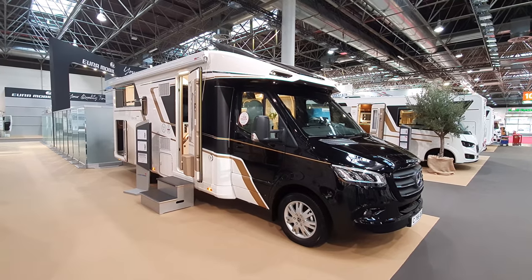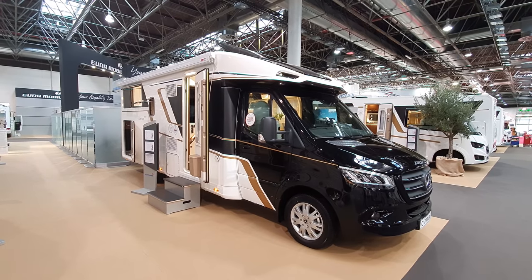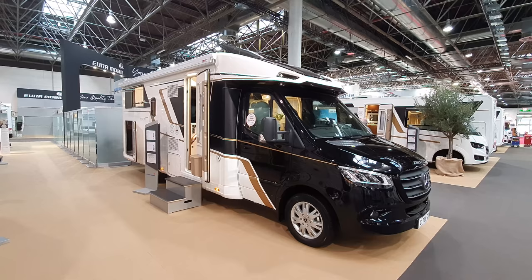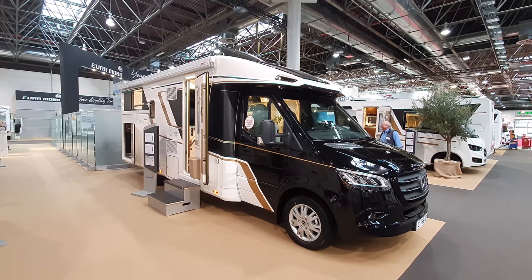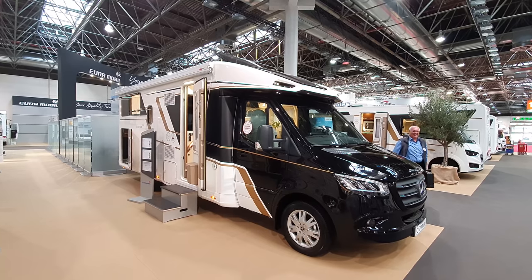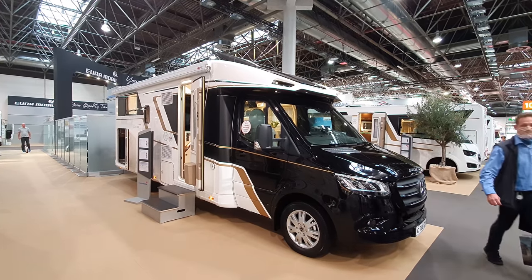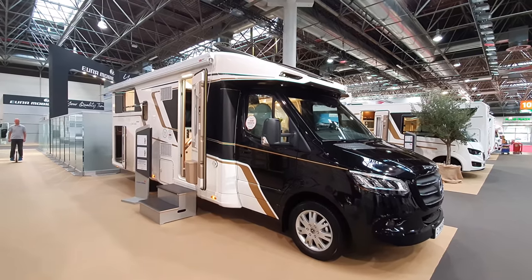Hello and welcome to Caravan Salon 2020. For 2021, Euromobile has just brought out this Contoura Mercedes-based motorhome, and this one's got a queen bed.